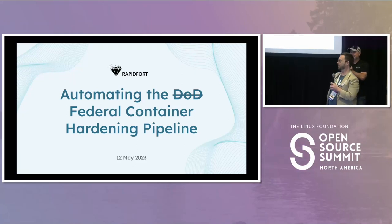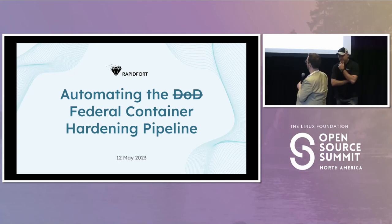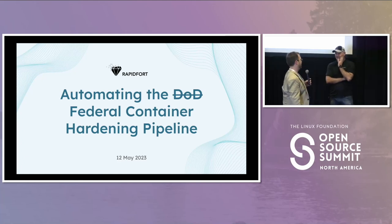Welcome back to the very last brief in OpenGovCon. I'm excited to announce my friend Russ, and this is definitely an interesting one. It's taking a look at how to approach container hardening at the DoD and federal scale. Russ, please take it away.